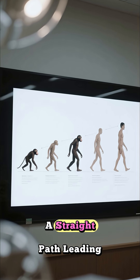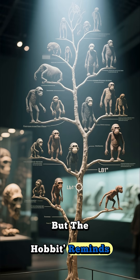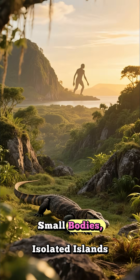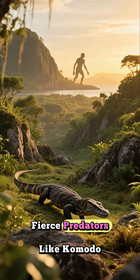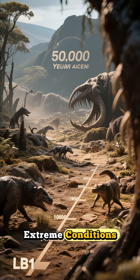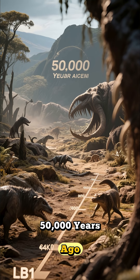We often think of evolution as a straight path leading to us. But the Hobbit reminds us it's more like a branching tree, full of unexpected twists — small bodies, isolated islands, fierce predators like Komodo dragons. This species thrived in extreme conditions before vanishing around 50,000 years ago.